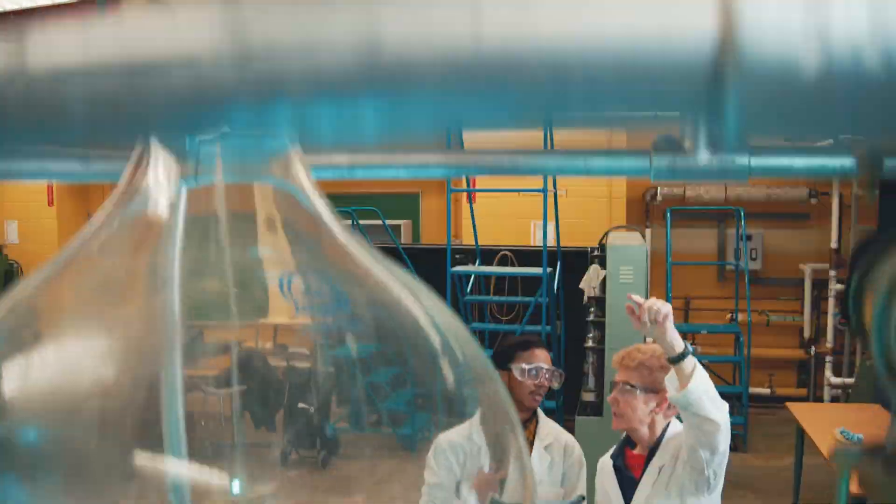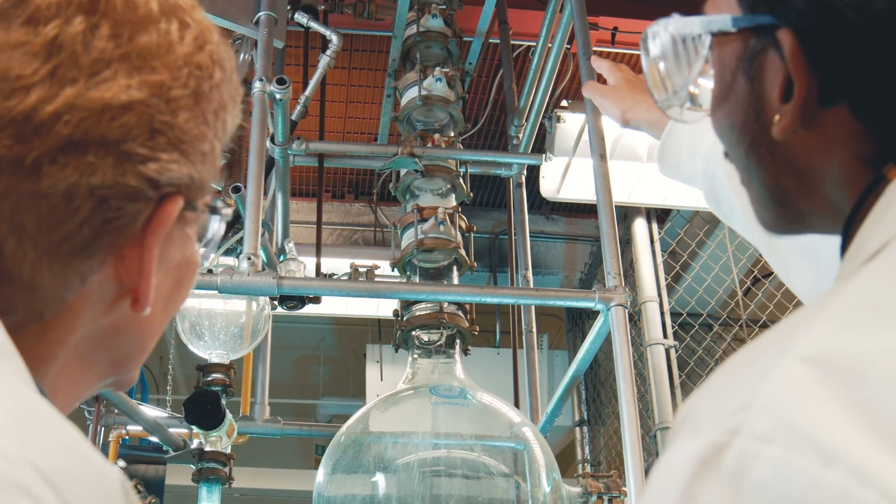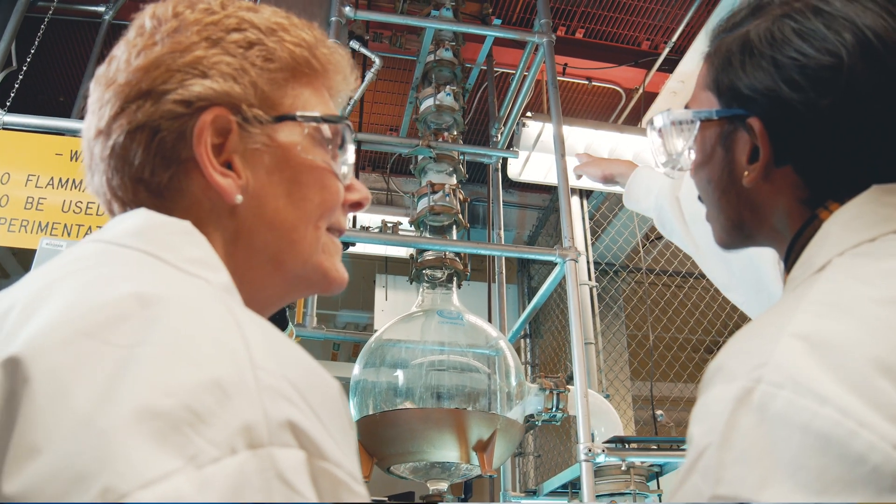I was interested in this program because I'm really passionate about the environment and climate change. I found BCIT and they had the chemical and environmental technology program, and once I went through the course outline I was like, yeah, this is a program for me.